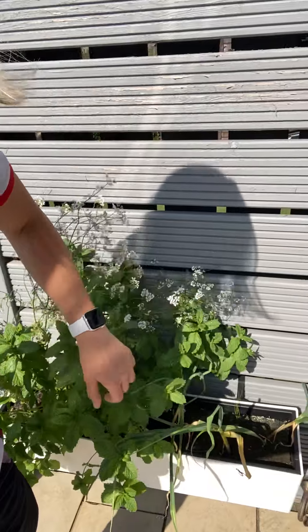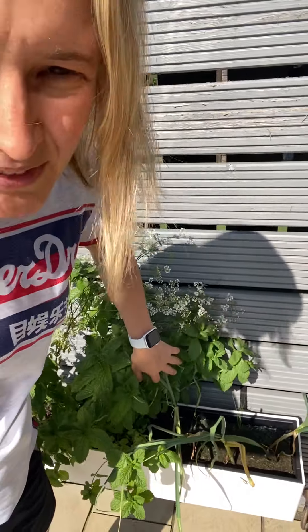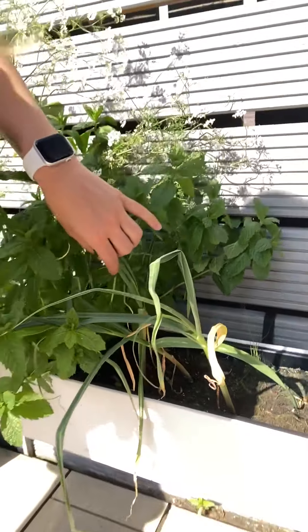And then this is my herbs — my coriander's gone a bit skew-whiff, I'm not sure what's happening with that, but I've got coriander, mint, and four garlic bulbs growing which I think are just about there as well. Doing all that to make sure that as soon as it's picked it's getting used straight away, so the nutritional content is super high.